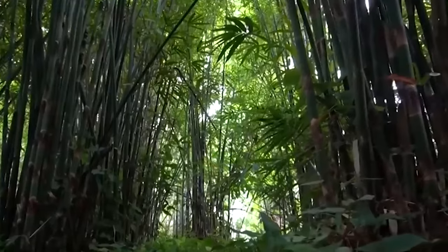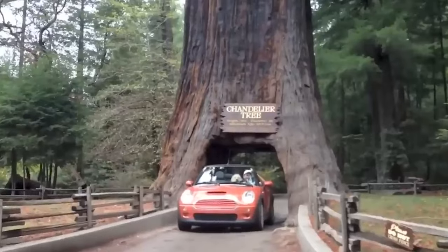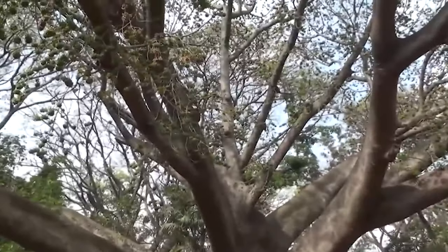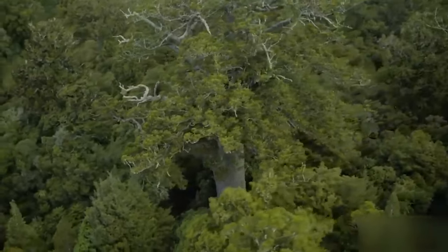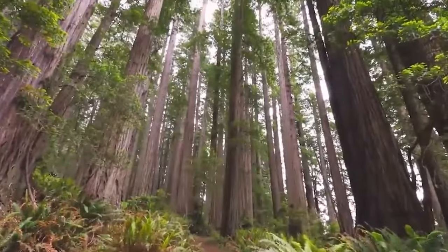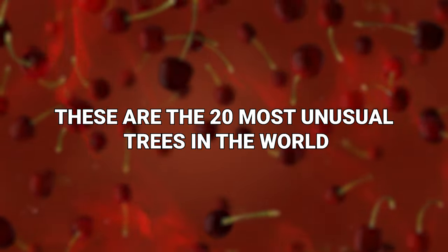We all know what trees look like, we know what their deal is, but the truth be told, no two trees are alike. Some of them are more strange than you'd expect. Some trees look like they've been ripped out of the combined imagination of Tim Burton, Guillermo del Toro, and HP Lovecraft, and the trees in this video are even more weird than that. These are the 20 Most Unusual Trees in the World.